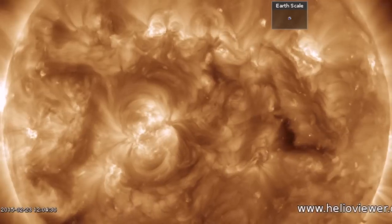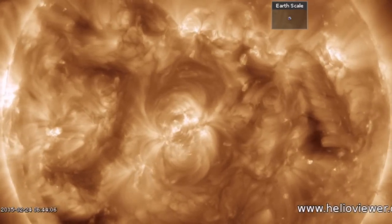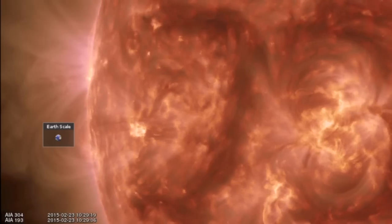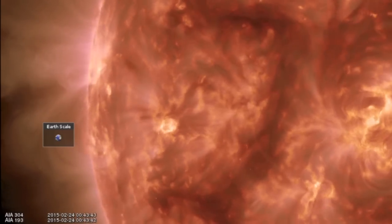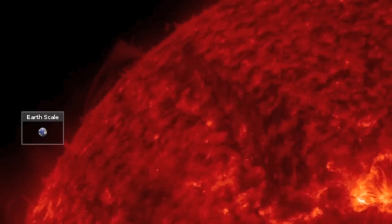Good morning folks. Enjoy the calmer 24 hours our star has delivered to us. We had a tiny filament lift away on the departing limb down south, but that's about it. We do have filaments coming in as well — a backward C shape here, and one on the north that, having crested, is turning in now.